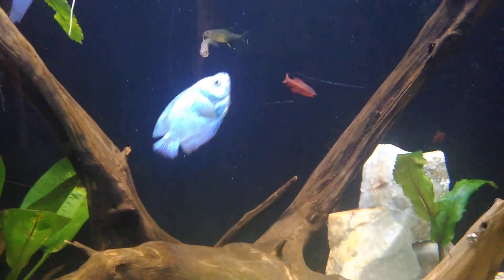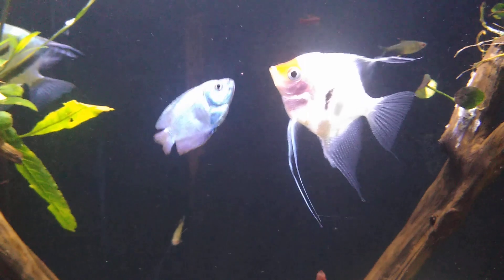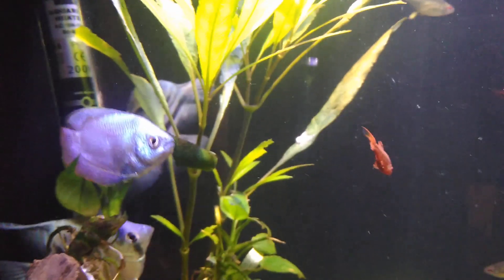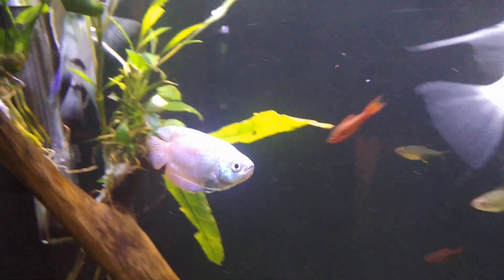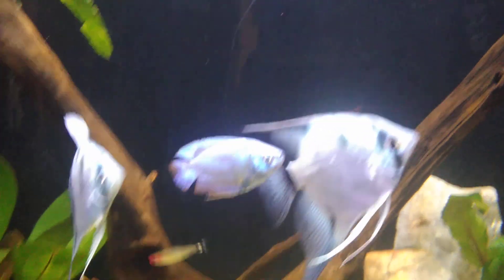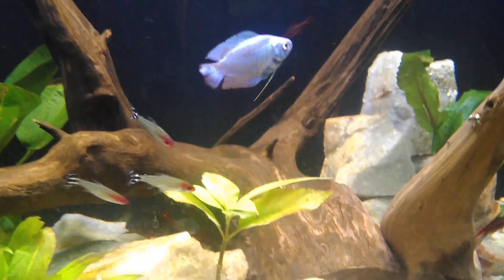Look at that dwarf gourami — I think he's beautiful. I have another one in here too. There he is — beautiful little things, brilliant color. The video is not quite capturing that, but they are some beautiful fish. They have some little red ones that I've gotta get.